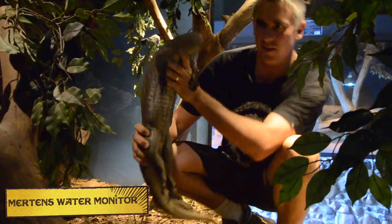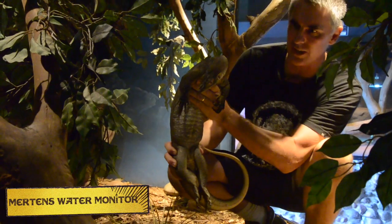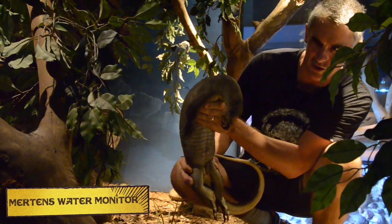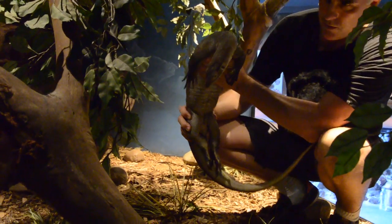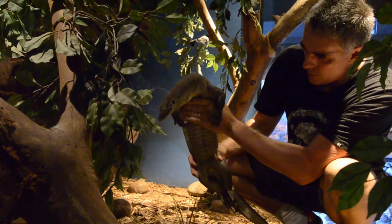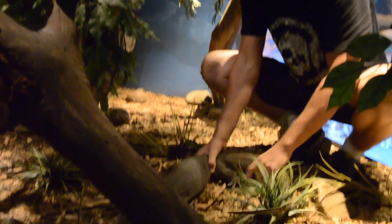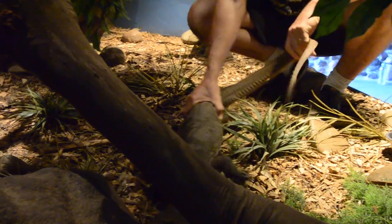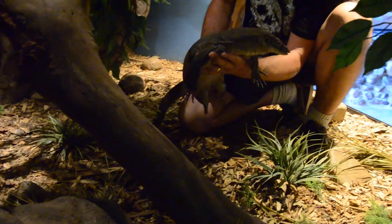We've got ourselves a rare treat — the Mertens Water Monitor. These guys are semi-aquatic. They like to eat fish, small eels, crabs and crayfish. Very fast in the water, very fast on the land. These guys inhabit the northern reaches of Australia. He's not very happy about this. He's got long, powerful claws like all monitors, but what these guys have got is an extra adaptation — their tails are a little bit broader and thinner, which enables them to cruise through the water more efficiently. He's not very happy about being handled, this fella. Let's see him calm down a little bit.